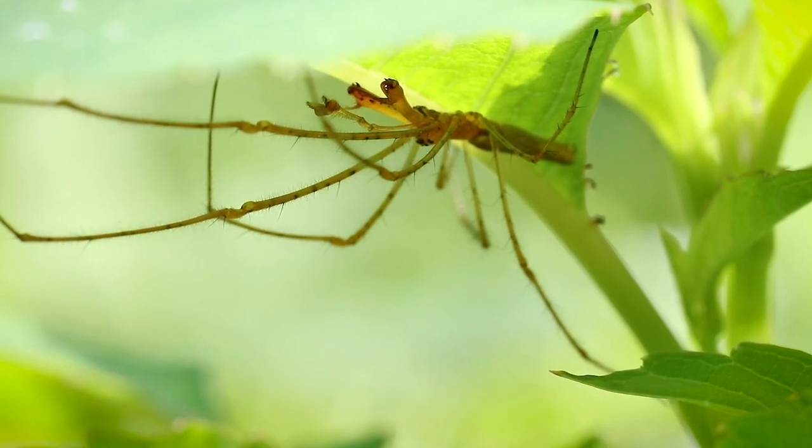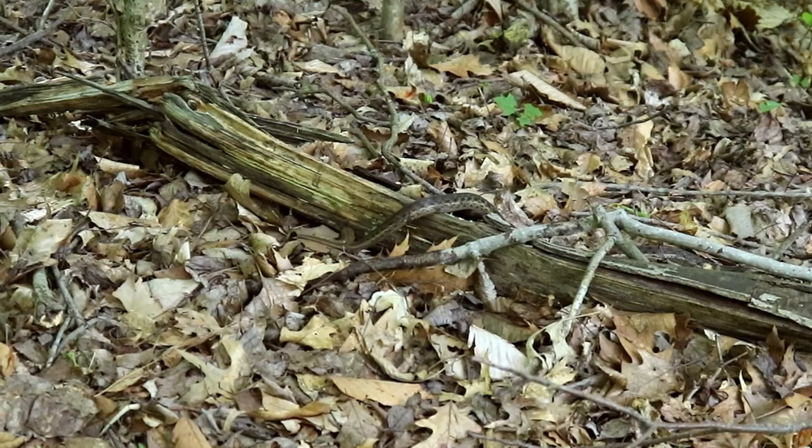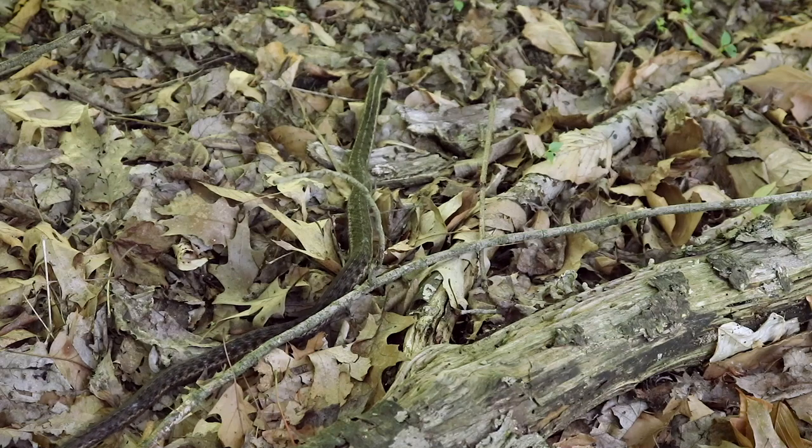Although really common around here, garter snakes are always a welcome friend while exploring the woodlands.